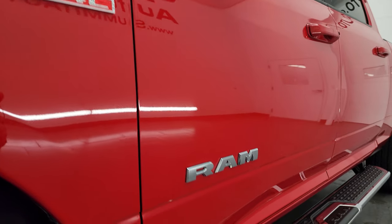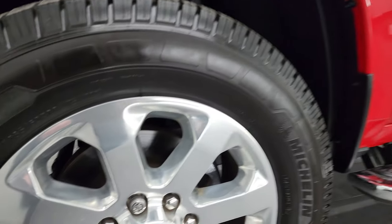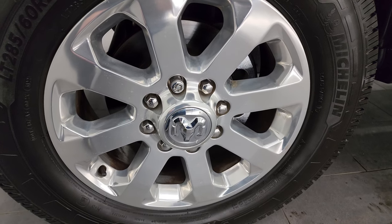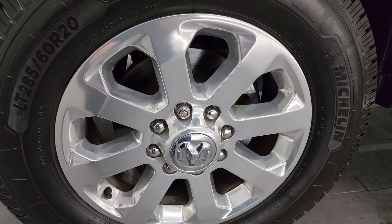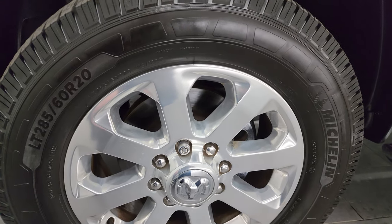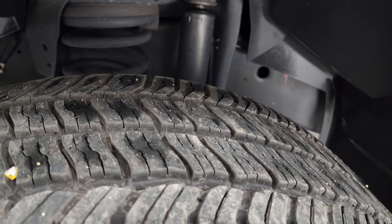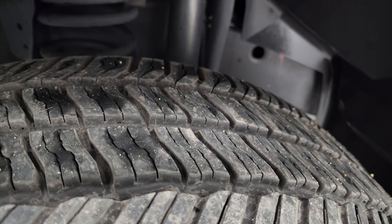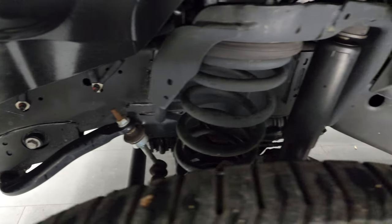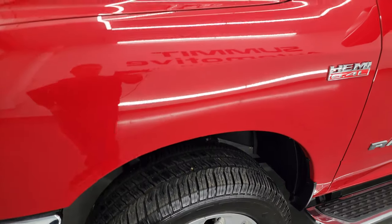If you like the video, consider subscribing to the YouTube channel — click the bell notifications and get updates on the videos I do each and every day, as well as access to one of the largest catalogs of vehicle walk-arounds on YouTube. This one comes with the 20-inch polished aluminum wheels in very nice condition. It has Michelin Agilis Cross Climate LT 285/60R20 tires with right around 60% of the tread left. The frame and underbody is extremely clean. This is a one-owner, clean title, clean Carfax out of Illinois.